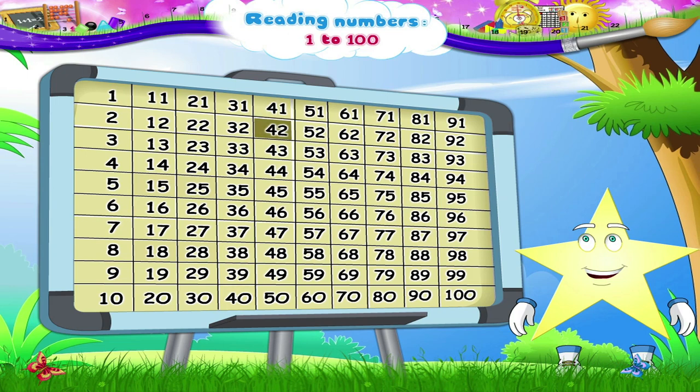41, 42, 43, 44, 45, 46, 47, 48, 49, 50. The number that comes after 50 is 51, then 52.